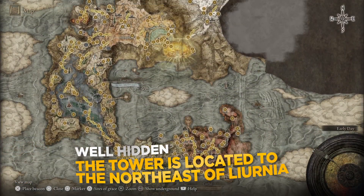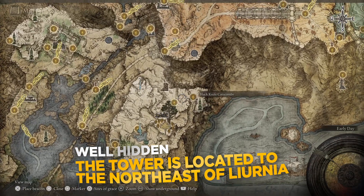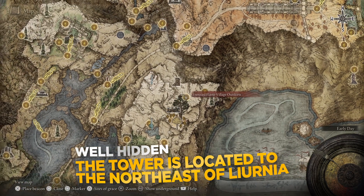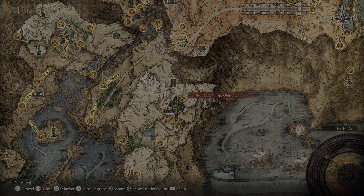Welcome in everyone! Today I will be showing you how to solve the converted fringe tower puzzle. This tower is located to the northeast of Liurnia and it is very close to the edge of the cliffs of that region.